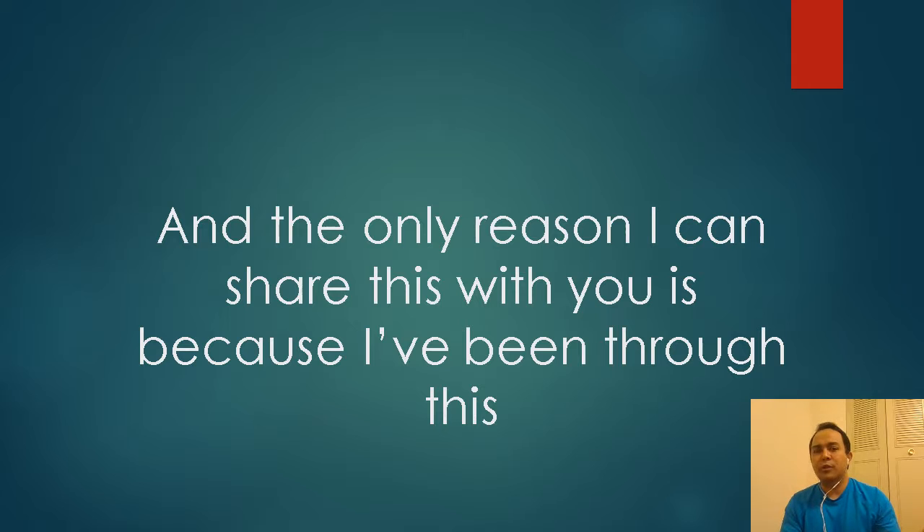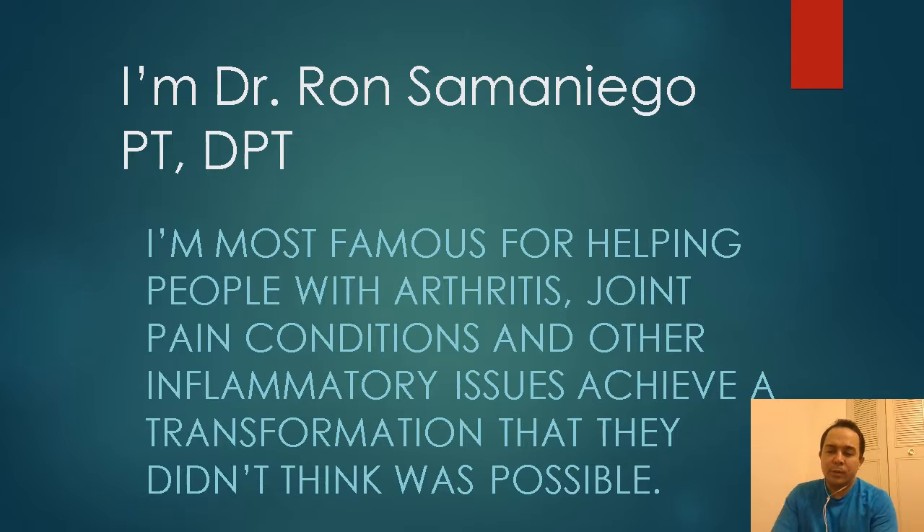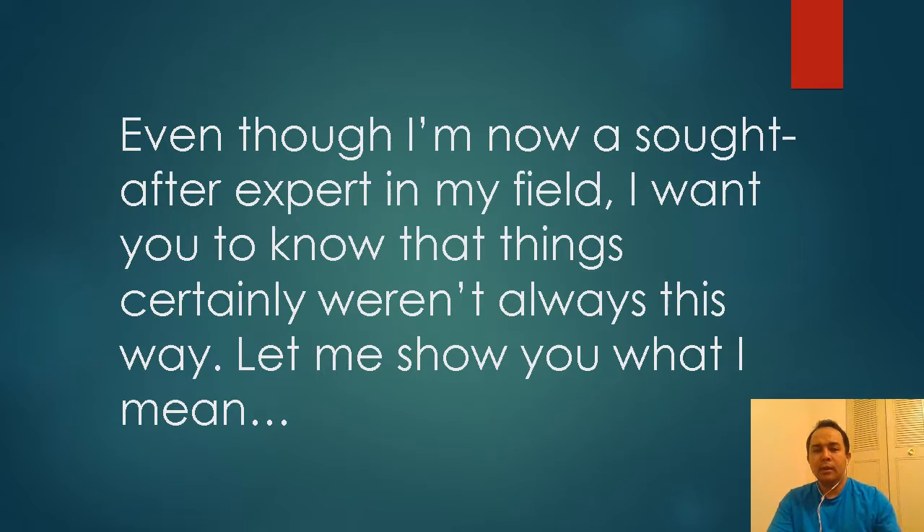The only reason I can share this with you is because I've been through it. My name is Dr. Ransomonego. I'm a doctor of physical therapy, known for helping people with joint pain, chronic inflammation, and hyper-acidity. A lot of people come to me with joint pain, sciatica, and frozen shoulders, and I've been able to show them a transformation they didn't think was possible. You might recognize some of the people I've seen in our clinics.